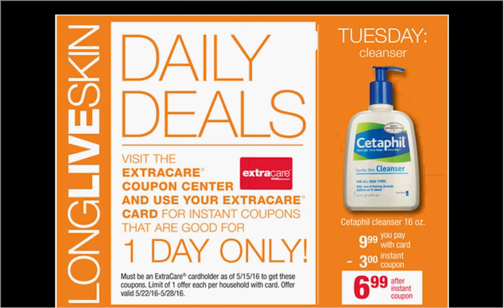The Cetaphil Cleanser, the 16 ounce size, is $9.99. There's a $2 off coupon in your SmartSource newspaper insert of May 1st that you can stack with a $3 off coupon from sliding your card under the machine and get it for $5.